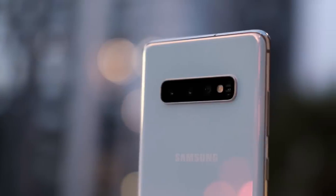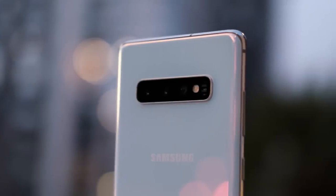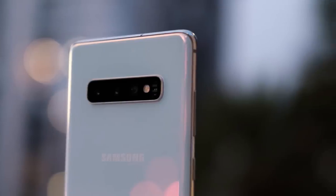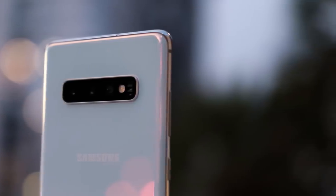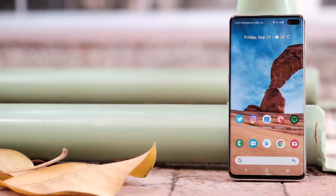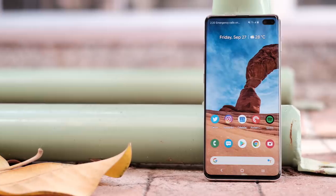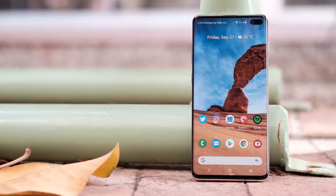It might be hard to believe, but the Samsung Galaxy S10 and S10 Plus have been around for about 6 months. Since its release, a plethora of devices have been released, some better than others. We've had the OnePlus 7 Pro and Note 10. However, we wanted to take another look at the S10 to see how it's holding up and if it's a worthwhile purchase 6 months later.